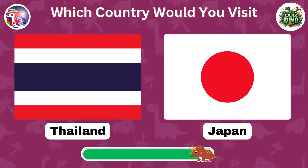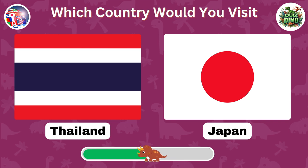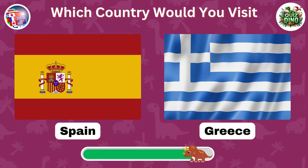Which country would you choose as your holiday destination? Comment below your favorite holiday destination.